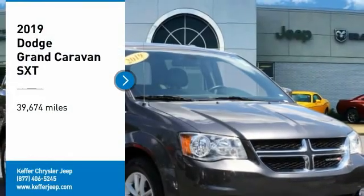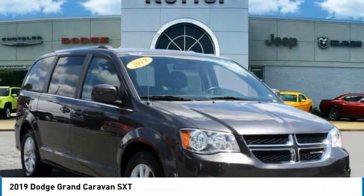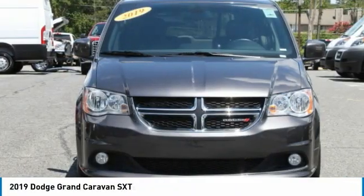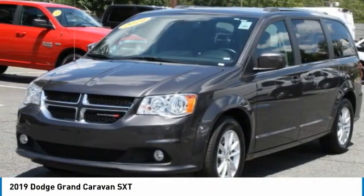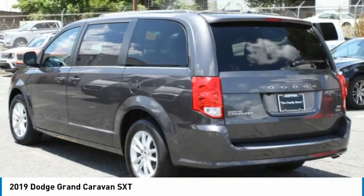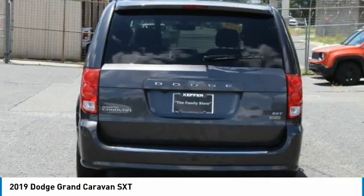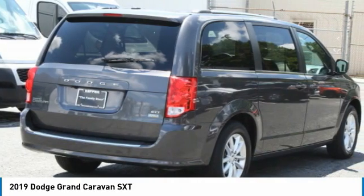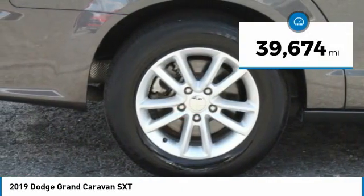Looking for the right vehicle? Check out the 2019 Grand Caravan. The Dodge Grand Caravan received the government's highest front and side crash rating of five stars. Its vast interior is widely praised with an innovative seating arrangement, versatile cargo storage, and enough entertainment features to keep the kids entertained on road trips. This vehicle has less than 40,000 miles.